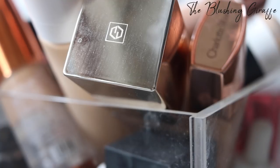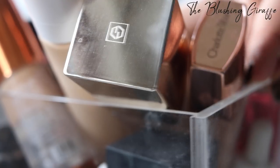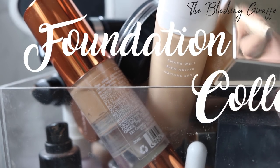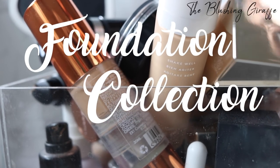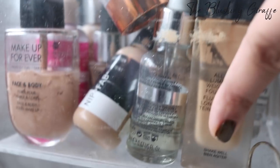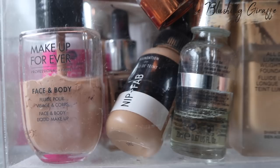Assalamu alaikum everybody, welcome back to my channel. Today is going to be a pretty different video filmed on my brand new camera. This is going to be a foundation declutter. Due to the lens I'm using I can only move so far back, so I will move this big box out of the way before showing you how many foundations I've got in this large acrylic box.